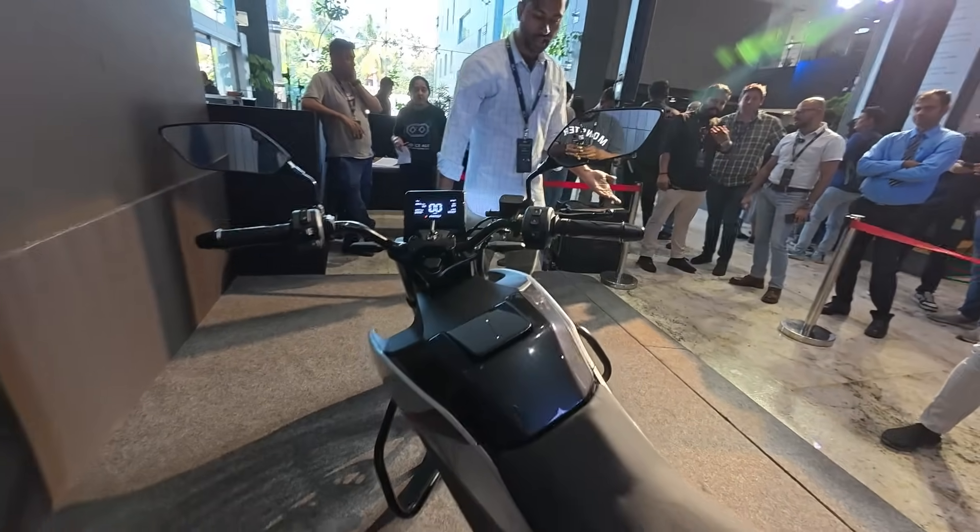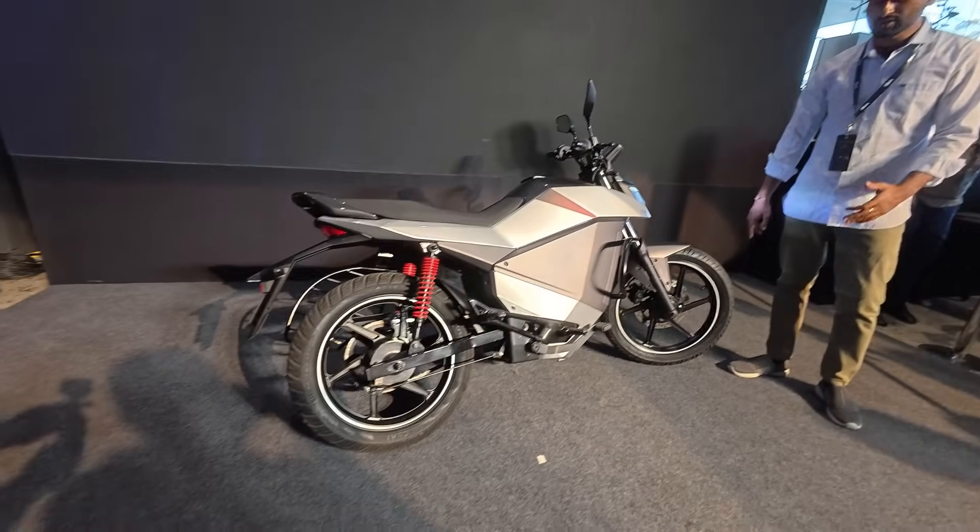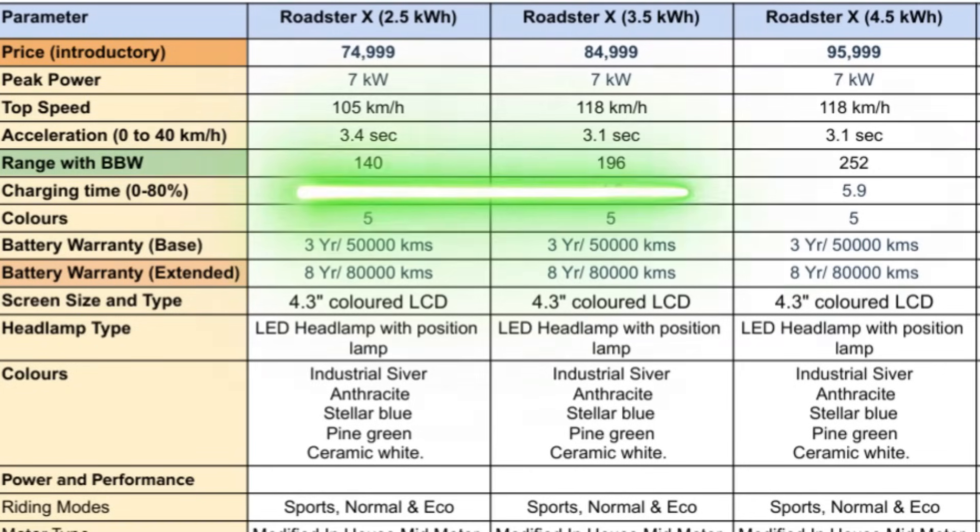Now, the range — the most important thing. The range for the 2.5 kWh battery pack is 140 kilometers IDC, then the 3.5 kWh Roadster X offers a range of 196 kilometers, and finally the 4.5 kWh Roadster X offers a stupendous range of 252 kilometers on a single charge.